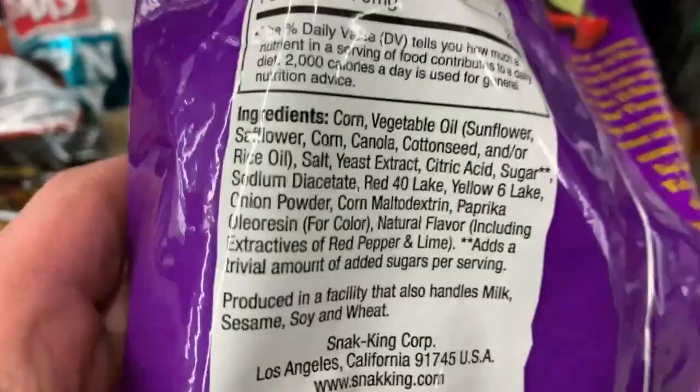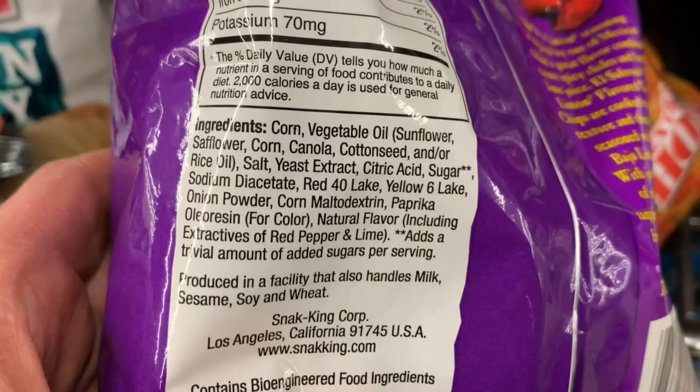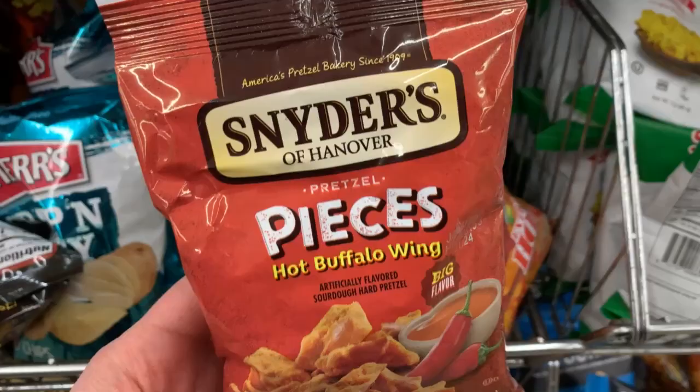The spicy chili and lime — now these have a lot of ingredients. Probably wouldn't eat them; they've got Red 40, but they do seem to be vegan. Also these chili lime flavored things — these are more highly processed, but if you're on a budget and looking for snacks, they are vegan.